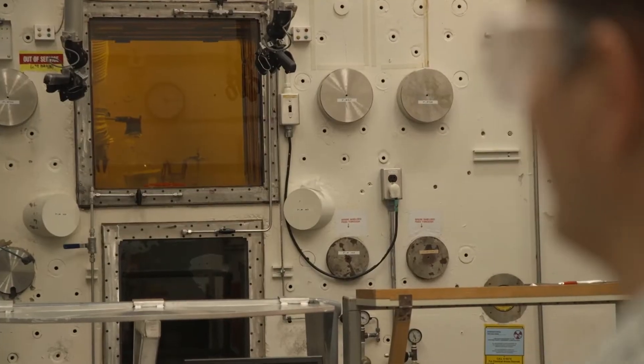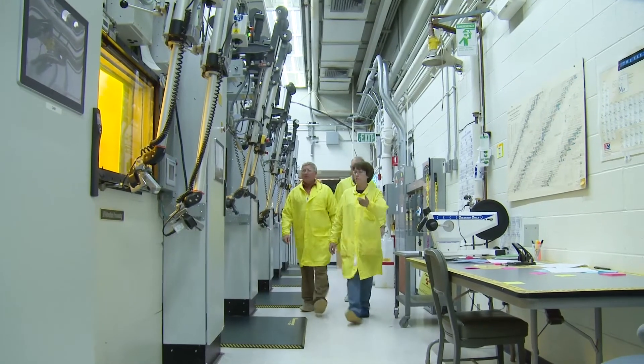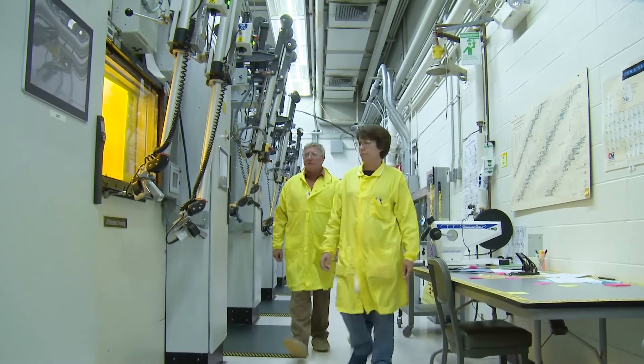As part of a joint tri-lab effort, we're producing actinium-225, and at Oak Ridge we are chemically separating it from a thorium target, purifying the material, and shipping it out to end users for evaluation. We feel that we can use the U.S.'s high-energy accelerators to produce, in roughly ten days, the world's annual supply.